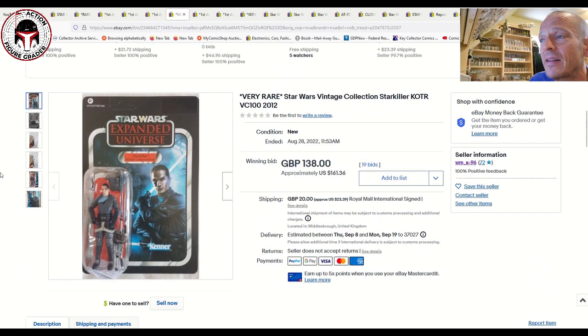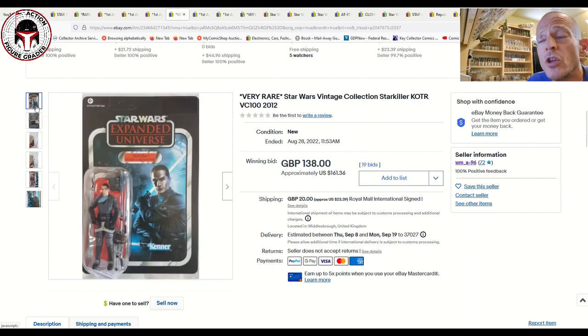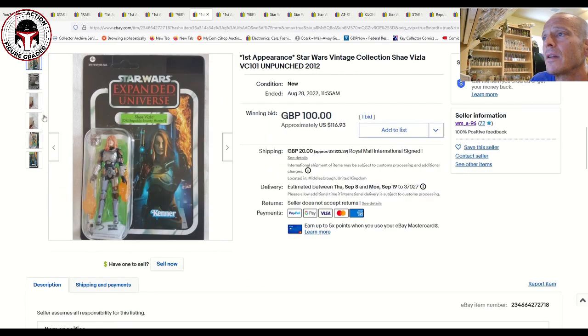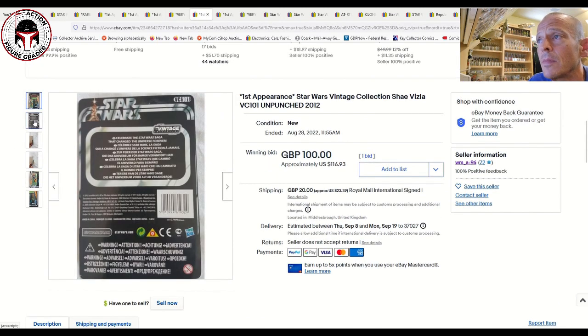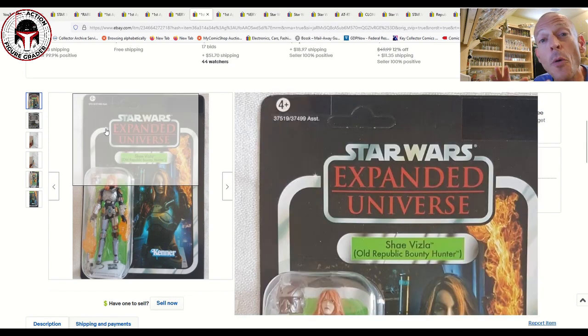The one really catching my eye — I believe it was either Darth Wheezy or Gerard who sent it — is an absolute stunner: VC100 Starkiller on the European release card back. That sold for 138 pounds, which is 161 US dollars. I would have paid that all day long if I had the money. Just an absolute gem. Here was the Shae Vizla, again on the European multi-language card back — really just the US card with stickers applied for the European market. That one sold for 100 pounds, which is 116 US dollars.